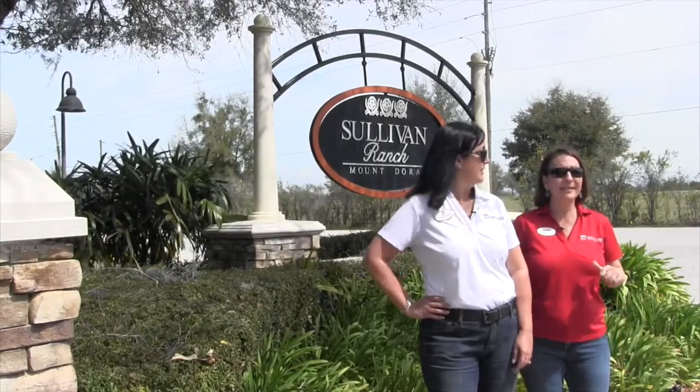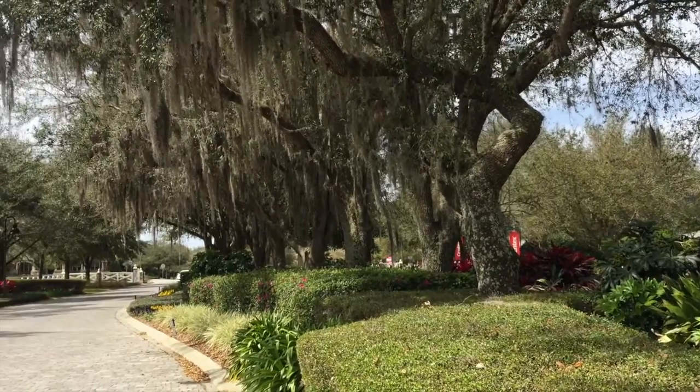My name is Chris Grant. My name is Lisa Jones. Welcome to Sullivan Ranch.